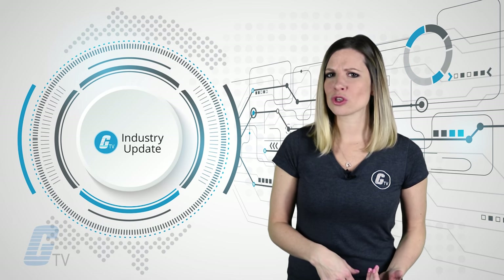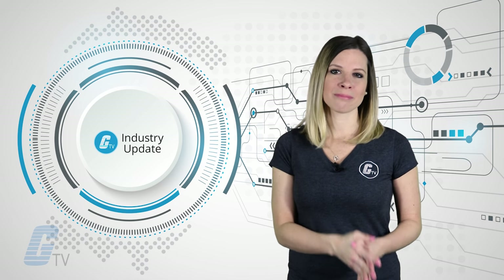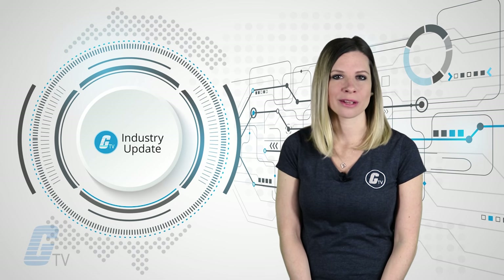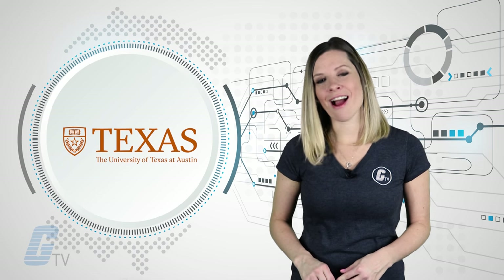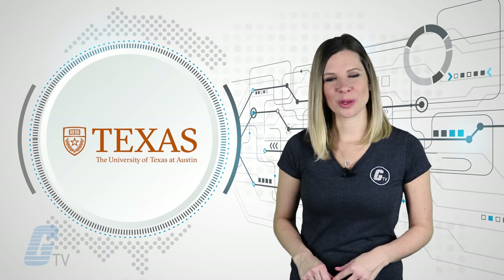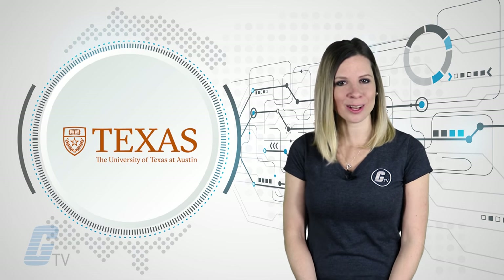They're the thinnest epidermal electronics ever made and can measure electrical signals from the heart, muscles, and brain, as well as skin temperature and hydration. Researchers at the University of Texas at Austin are behind these sensors. They hope to develop them for consumer cosmetic use and hope they'll provide a more comfortable replacement for existing medical equipment.